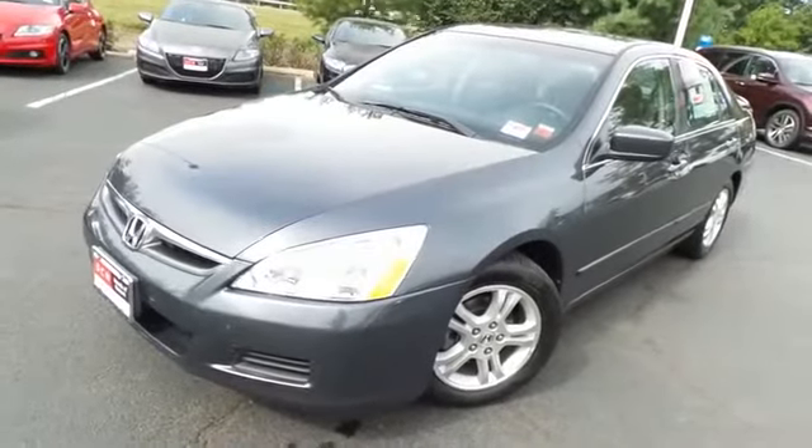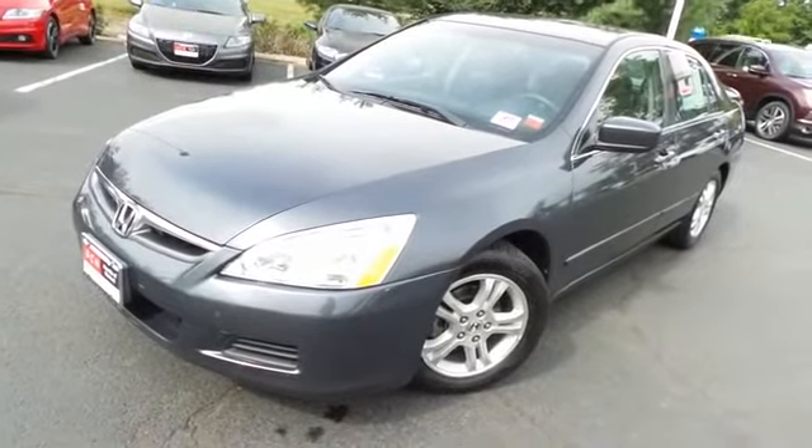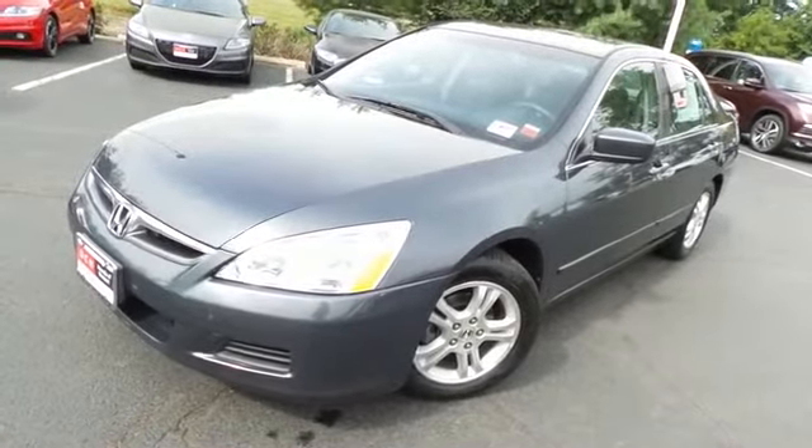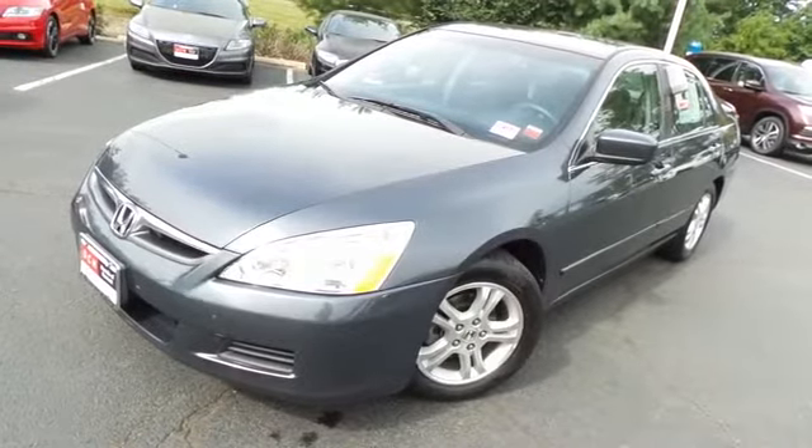Come down to Honda of Nanuet today and test drive this beautiful, fuel-efficient 2006 DCH Quality Assured Honda Accord Special Edition Sedan with 16-inch alloy wheels and only 97,000 miles.